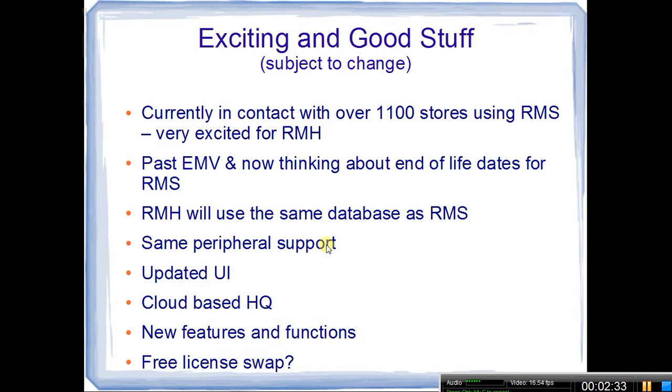They will be offering a cloud-based headquarters, though I don't have a lot of details on that. Obviously there'll be some new features and functions added to Retail Management Hero. And then at least at this point, there's going to be some sort of a license slot, so if you're an RMS user that's current on your maintenance, there'll be an option to upgrade to Retail Management Hero, possibly at no cost, at least for the licensing.